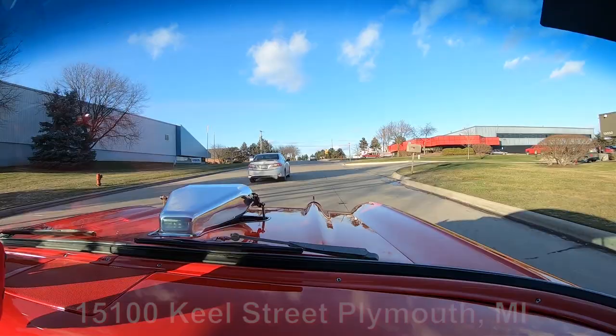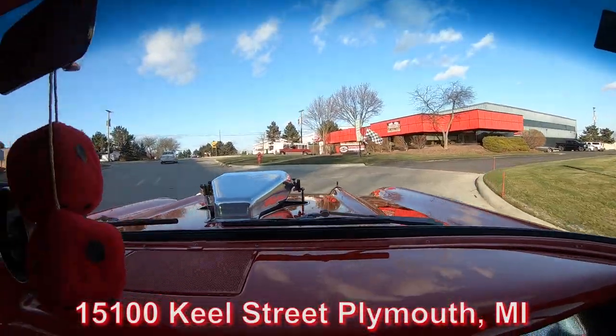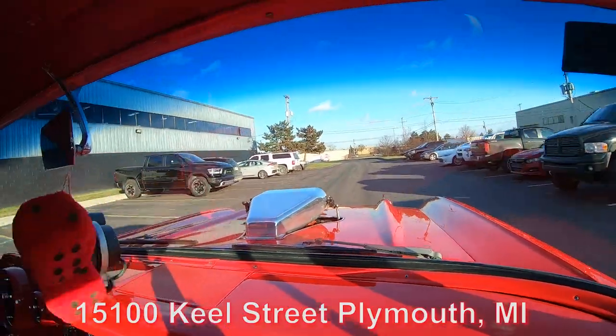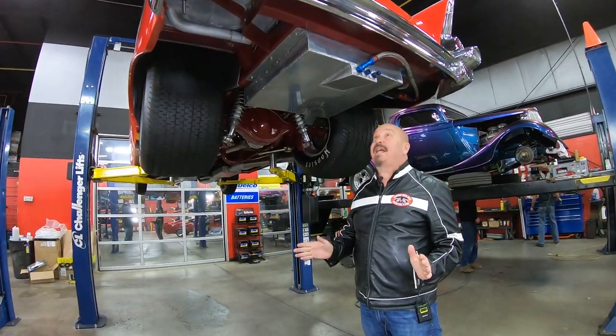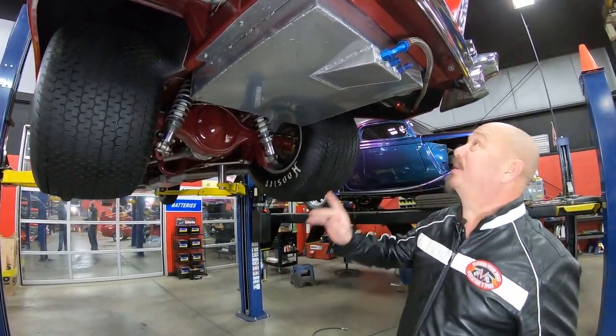We're going to put it up on the lift for you now and show you just how beautiful the bottom side of this baby is and what's making all the horsepower. I love this car. We're under this beautiful 57 now and I tell you what, the engineering under here is badass. Look at that.